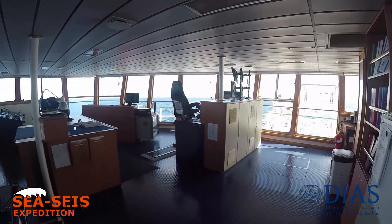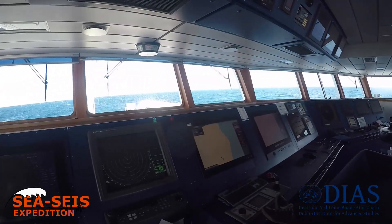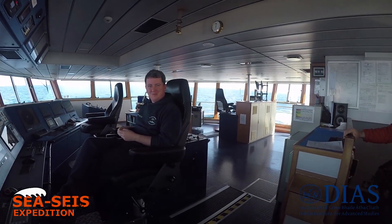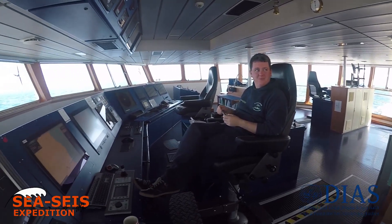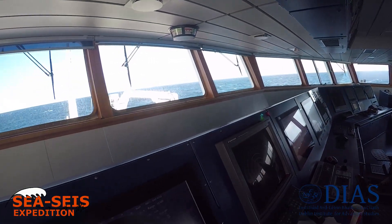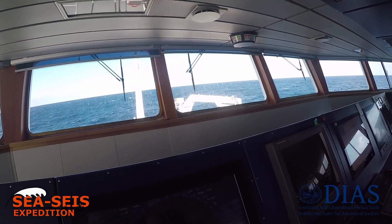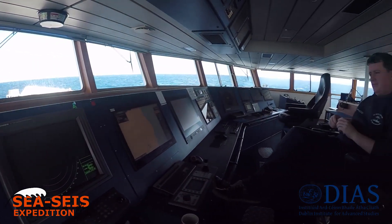This is the bridge. The second officer is in charge at the moment, running the ship and looking after our safety. We've got sounders, radar, all the controls for the ship — navigation, tracking, plotting — it's all done from here.